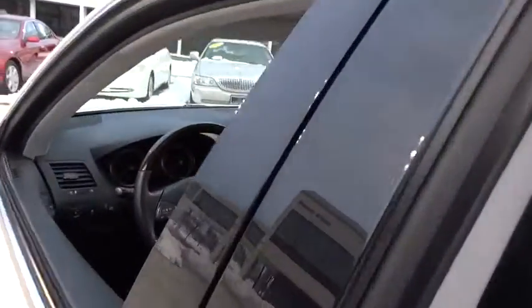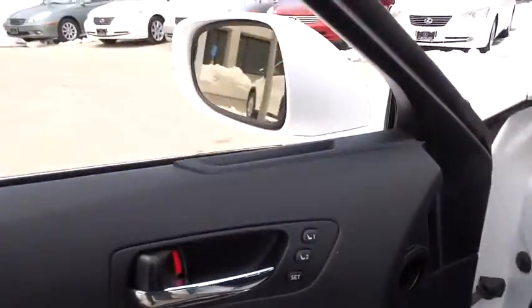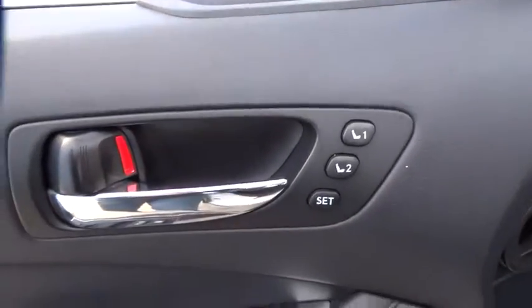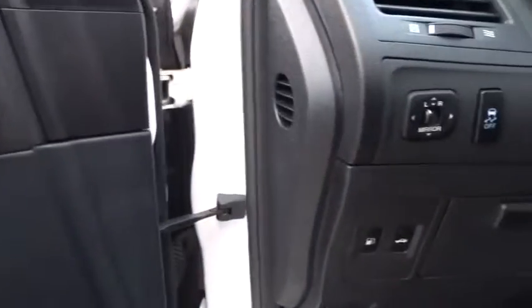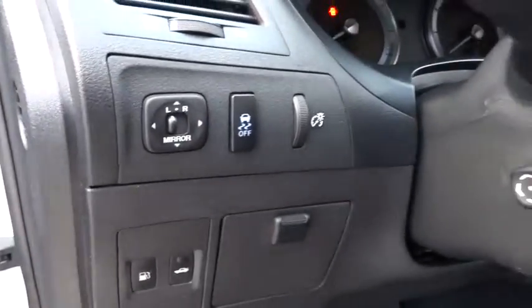Adjustable steering wheel, driver airbag, auto dimming rear view mirror, PPO, cruise control, floor mats, aluminum wheels, four wheel disc brakes, keyless start, universal garage door opener.